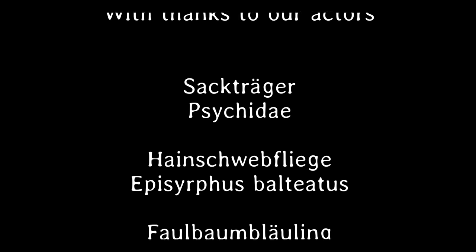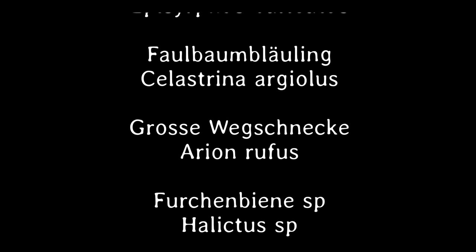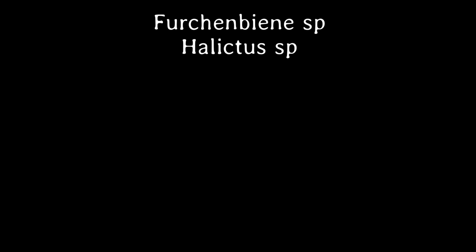Sie ist hungrig und liderlich. Das war's – bis dann!